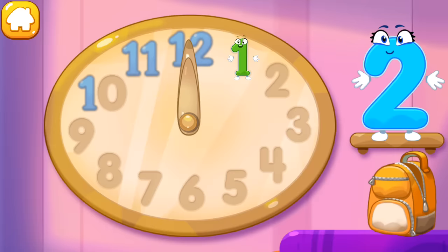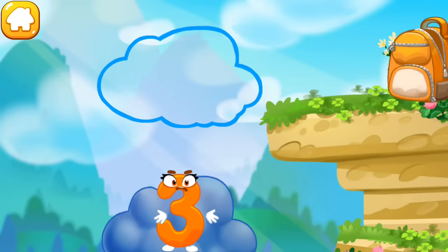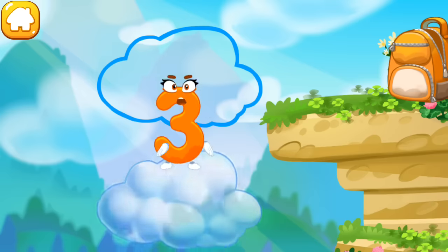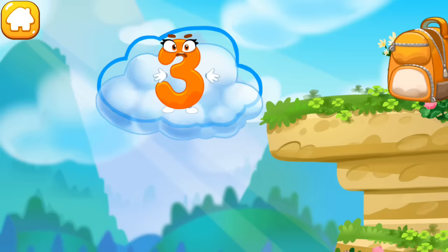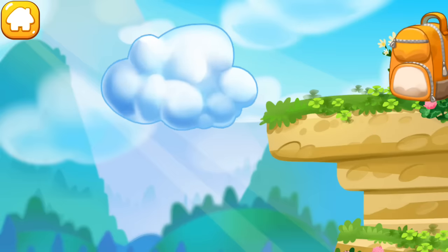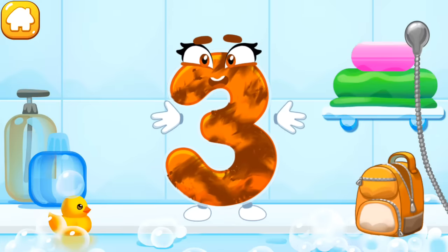Put the number two in its place. You're our savior. The number three — the number got dirty. Wash the number three.